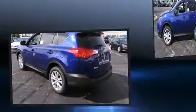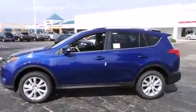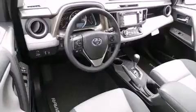Toyota also prioritized safety and security by including dual front impact airbags, front side impact airbags, traction control, brake assist, ignition disabling, and four-wheel disc brakes with AVS.